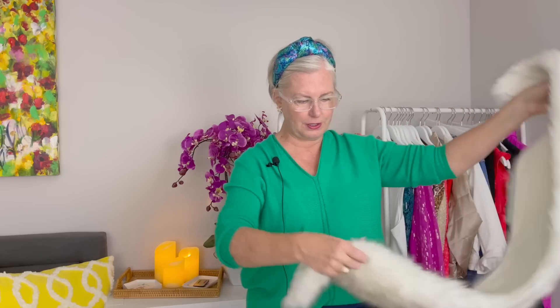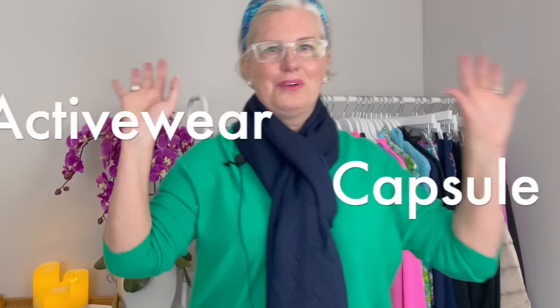The final piece in my fall work and dressy collection is this faux fur keyhole scarf. There's a little slit in it — you stick one end through the other and pull on it. I just love this look — isn't that so cute? I love it!